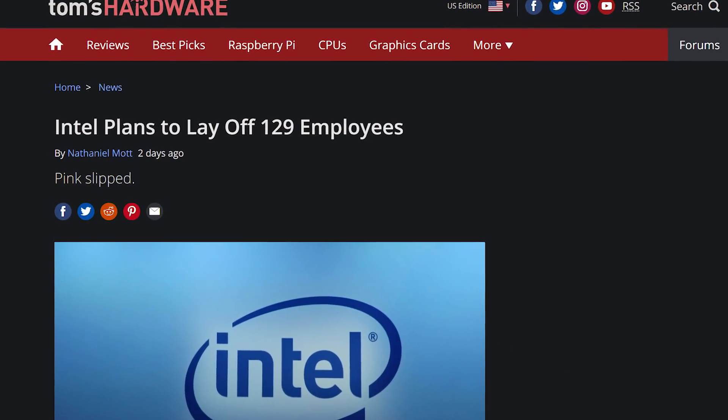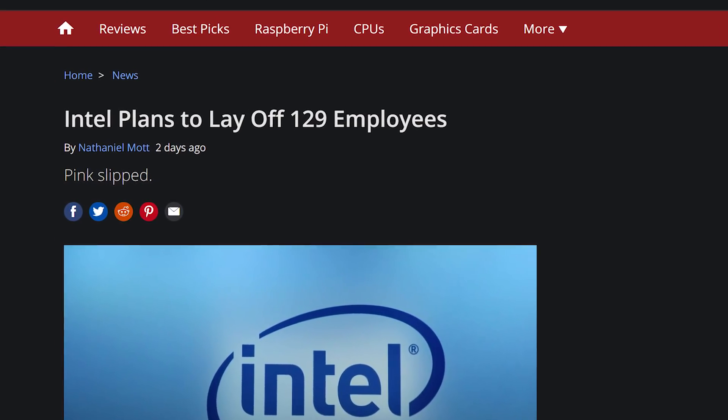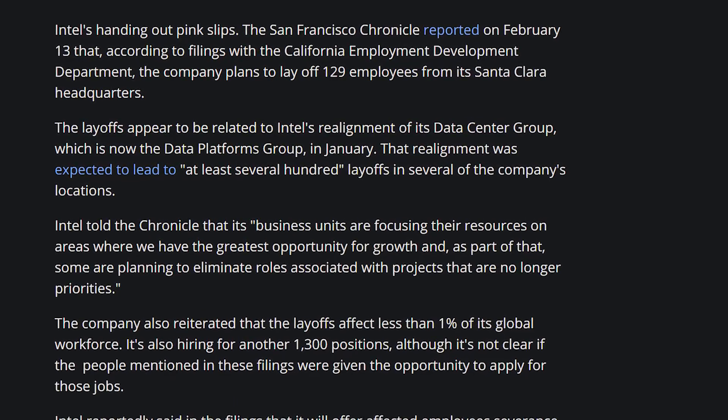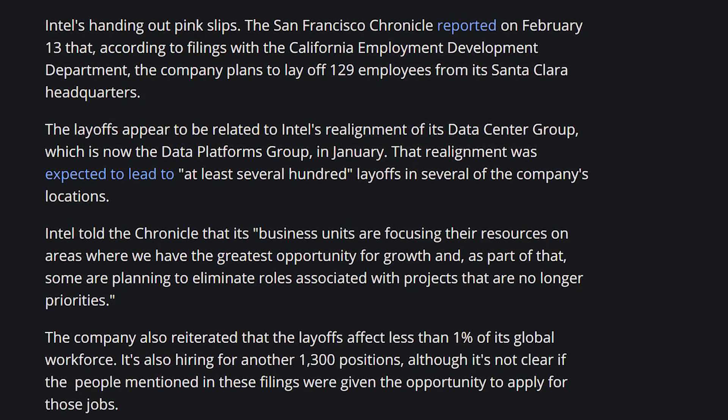Intel is also going to be laying off 129 employees in its Santa Clara headquarters from its data platforms group. It's doing restructuring in its data center division, and this first round of 129 is just the beginning. Not because they're not making money — their AI and data center work is what's driving increased cashflow — but because they don't need that many employees to continue earning the same amount.